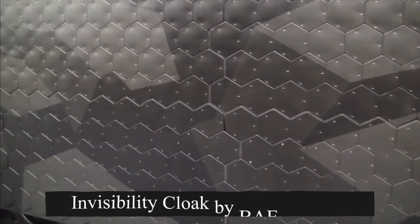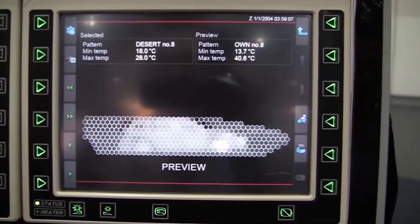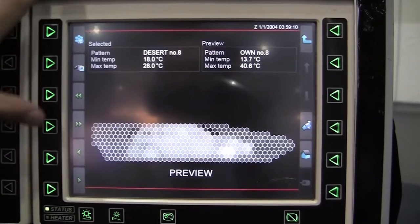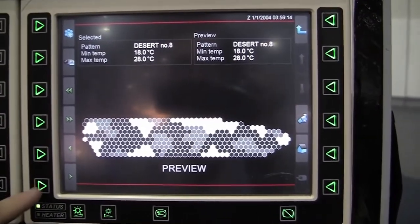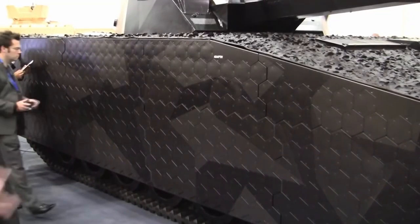One of the most exciting advancements is an invisibility cloak developed by BAE Systems. The technology, known as ADAPTIV, patented in Sweden, operates on infrared and other frequencies. It instantly blends a vehicle into the surroundings, lowering its detection range to less than 500 meters. Additionally, ADAPTIV can imitate natural objects and other vehicles, and provide cooperative interrogator friend/foe (IFF) identification by showing unique patterns only visible at specific frequencies or upon receiving an interrogation signal, such as coded laser designation. The system consists of lightweight metallic hexagonal pixels that rapidly change temperature to display a thermal pattern that seamlessly blends with the surroundings.